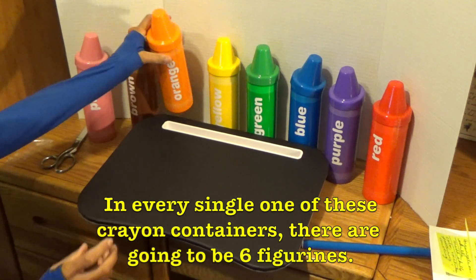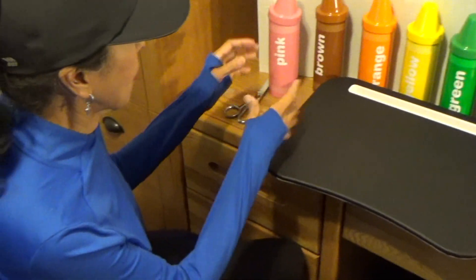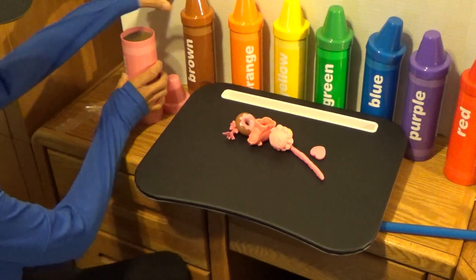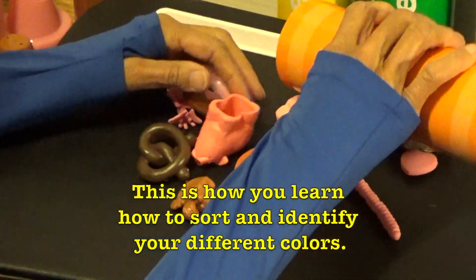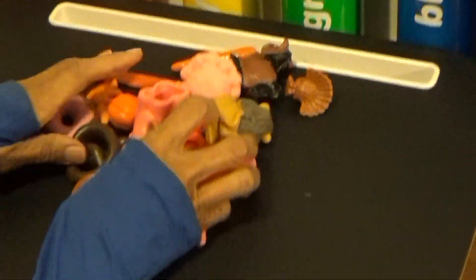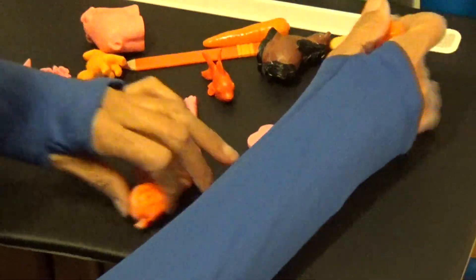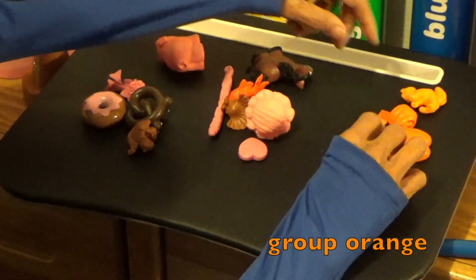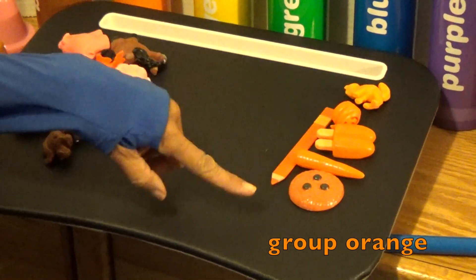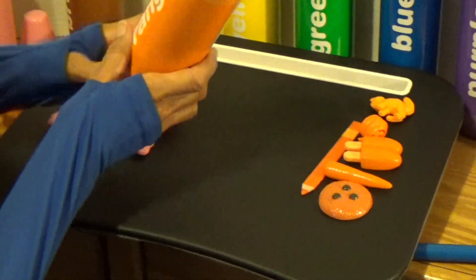And what you can do, boys and girls — this is called sorting. You can put all of them on the table, and this is how you learn how to sort and identify your different colors. Scramble them all up, and then you can group them. You can group all of your orange together — look at the color to see if it's all the same. Are those all orange? Do they all look the same color? You can put your container right there and check it out — they're all orange!